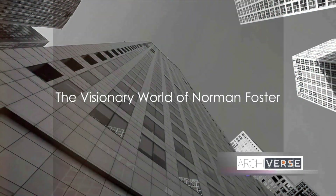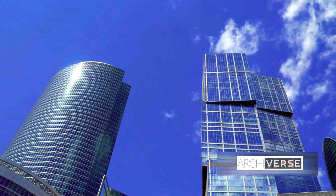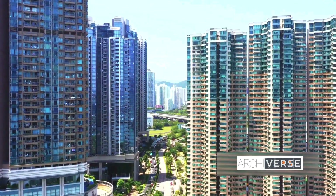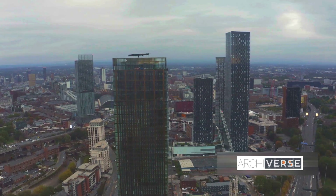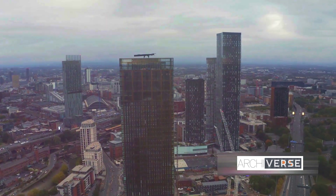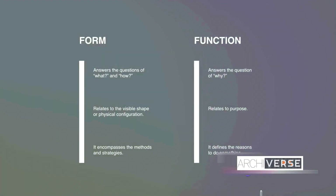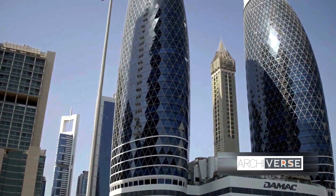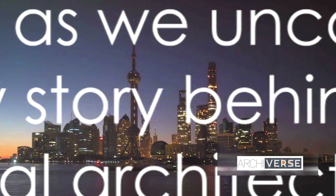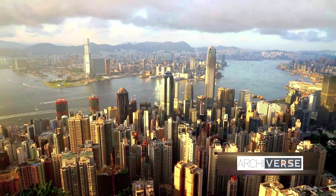Welcome to a journey through the visionary world of Norman Foster, where architecture meets innovation. A titan in the realm of modern design, Foster has revolutionized our built environment. Born in Manchester in 1935, he has risen from humble beginnings to become a beacon of creativity and sustainability. His designs, a harmonious blend of form and function, have etched their mark on skylines across the globe.